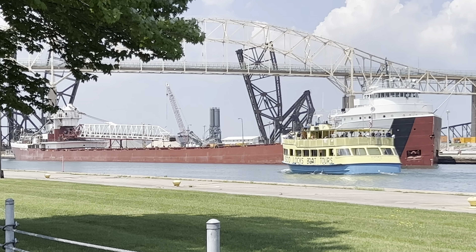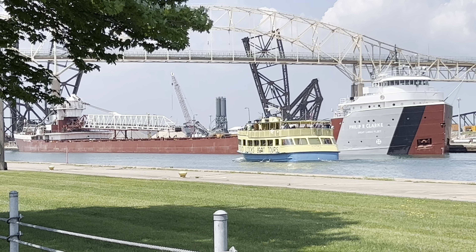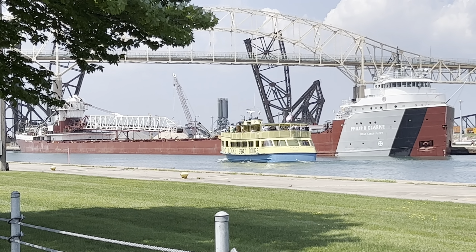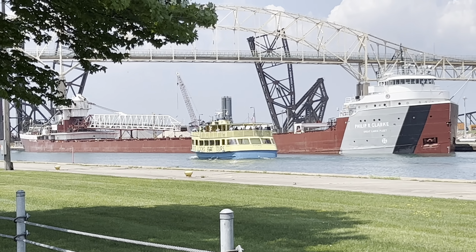You might even be able to hear them in the background with their narrator. You can see them here. Looks like they got a full boat.